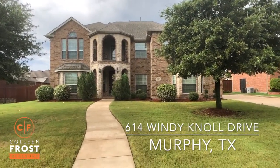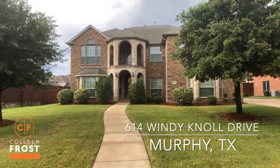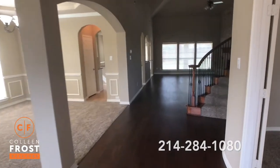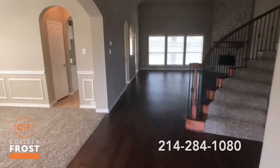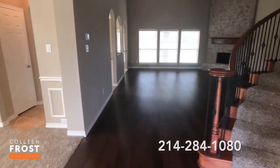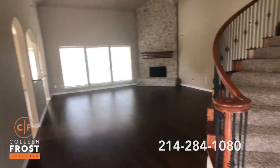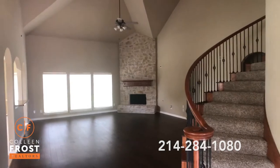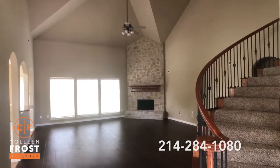Wait until you see the size of this gigantic backyard. Look at our gorgeous entry with beautiful brand new hardwood floors that are in the entryway all the way into the family room. All new carpet, neutral paint throughout, and a floor to ceiling stack stone fireplace.